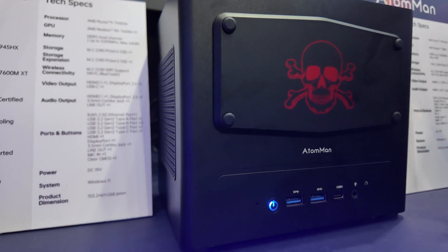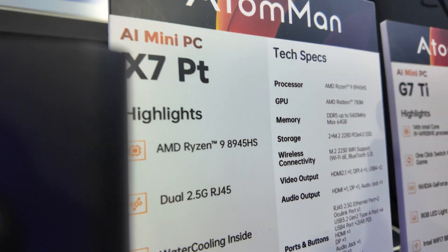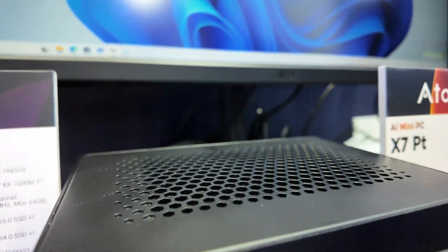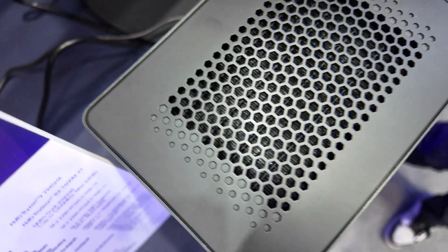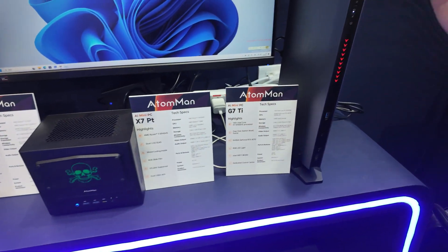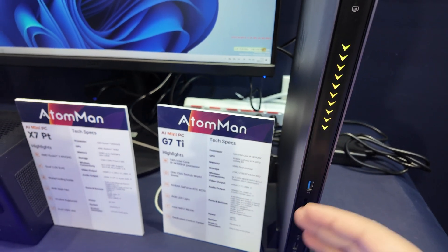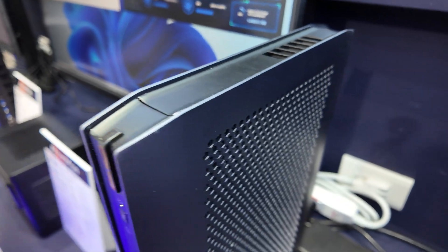And this one? This one, the X7 PT, is our water-cooled mini PC for the AMD Ryzen 9 945HX CPU. Water cooled — yes, so it can run high performance. And another gaming PC is the G7 TI. It's the Intel CPU and NVIDIA GPU. It's a very interesting form factor.